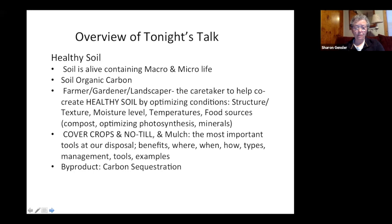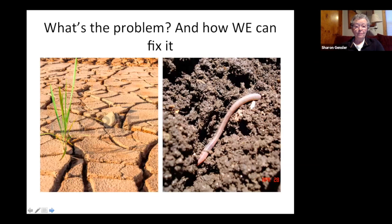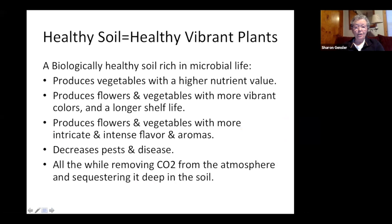How do we get from barren soil on the left to the picture on the right? This photo I took in April — that dark chocolate crumb, it looks like chocolate cake, and that's what we really want in our soil. A biologically healthy soil rich in microbial life produces vegetables with higher nutrient value, more vibrant colors, longer shelf life, more intense flavors and aromas, and also decreases pest and disease pressure in the garden, as well as sequestering carbon.